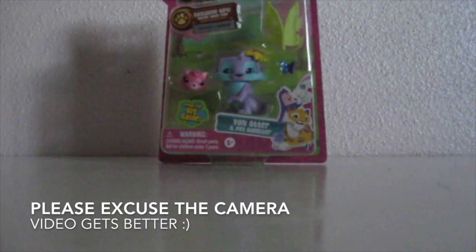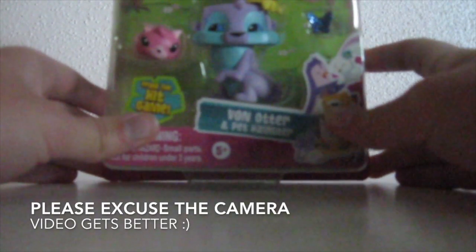Hey guys, it's chestdesire99 and I'm back with another video. Today I'm doing an unboxing of this beautiful otter. I got this at Walmart for like five dollars. I will show you the back — these are all the other options: you have a penguin, a monkey, a raccoon, a koala. I got the otter and the bunny. So yes, we are opening this today.